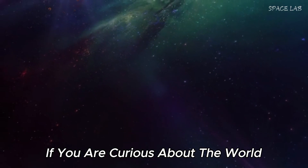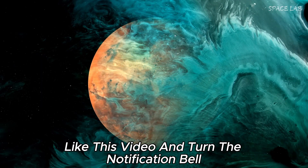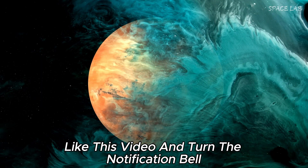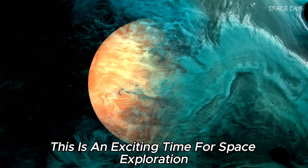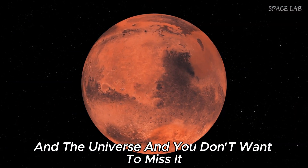If you are curious about the world and its endless secrets, keep updated by subscribing to our channel, liking this video, and turning on the notification bell. This is an exciting time for space exploration and the universe, and you don't want to miss it.